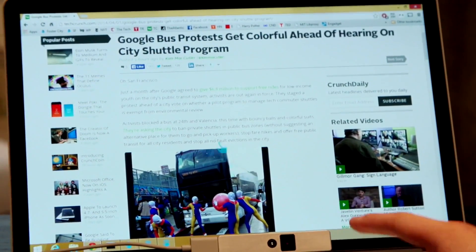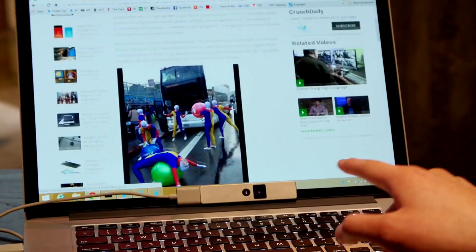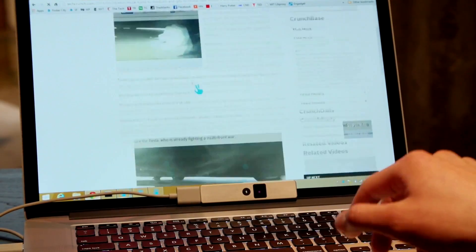So here I have a web page. I can point at things. I can click on something by just bending my finger, almost like a trigger. I can go backward or forward. I can scroll like this. This is a different way of interacting with your computer — with gesture.